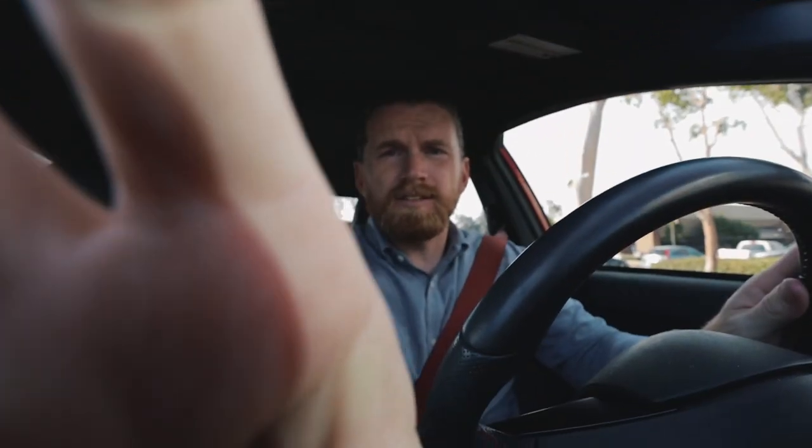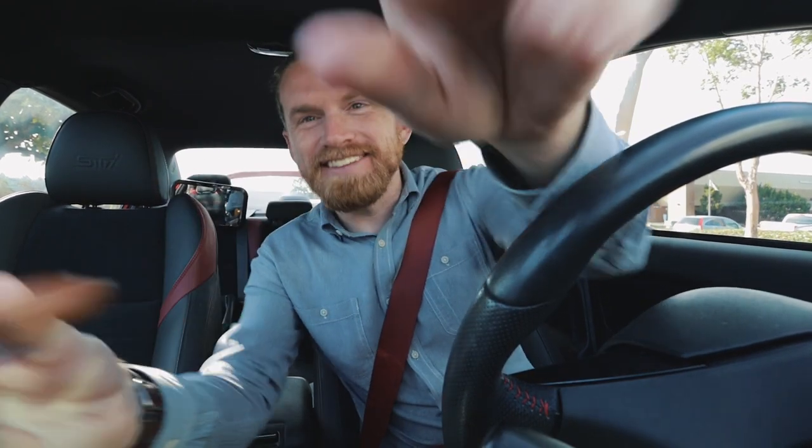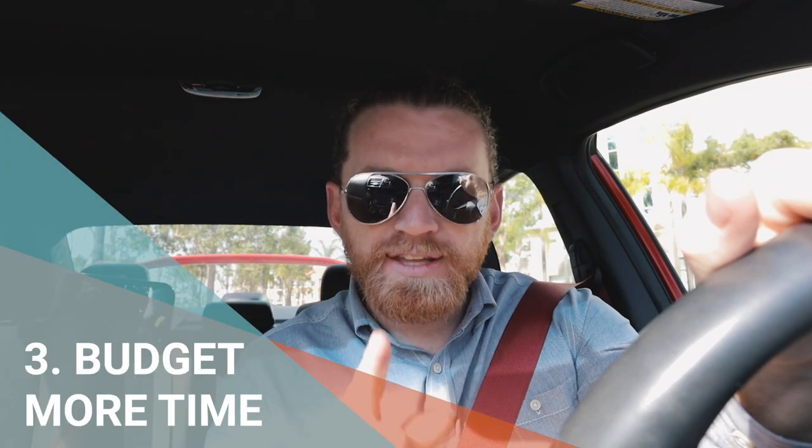This line's going to take forever, so we should be able to get through at least points three and four. Tip number three: budget more time than you think you need.